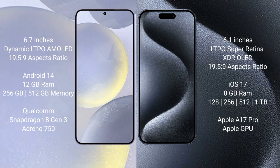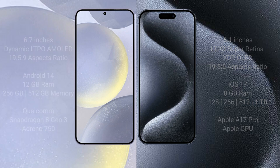Samsung Galaxy S24 Plus comes with 12GB RAM and 256GB internal storage, powered by the Qualcomm Snapdragon 8 Gen 3 processor with Adreno 750 GPU. iPhone 15 Pro comes with 8GB RAM and storage options of 128GB, 256GB, 512GB, and 1TB, powered by the A17 Pro processor with Apple GPU.